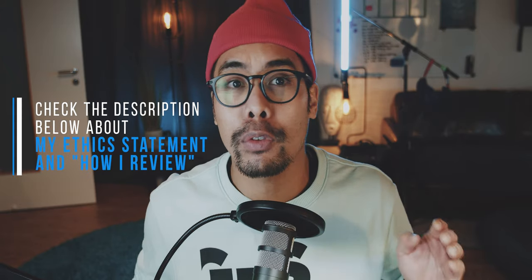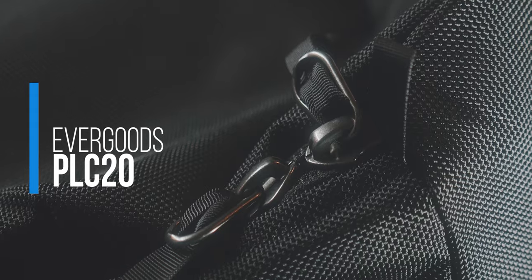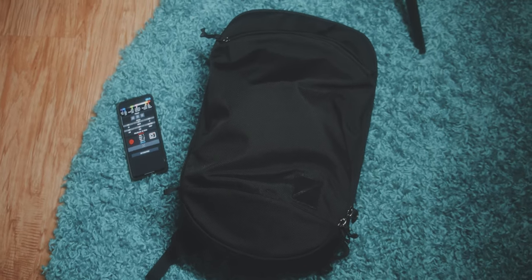We start with the bag that made it on my top 3 items of 2022 list. The Evergoods PLC20 is incredibly well made. As a matter of fact, I actually believe that this bag will hold up a lifetime.